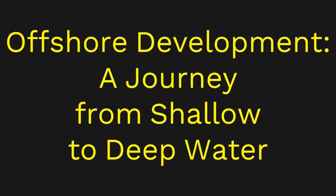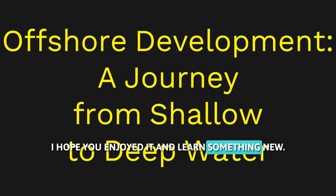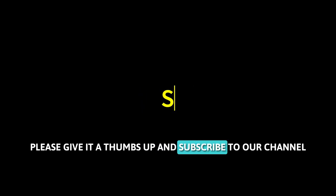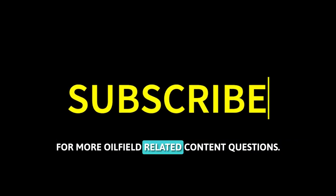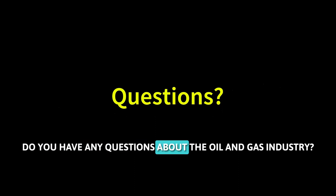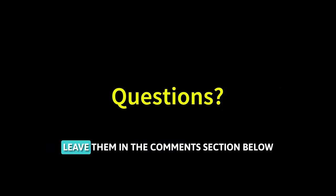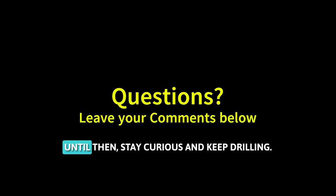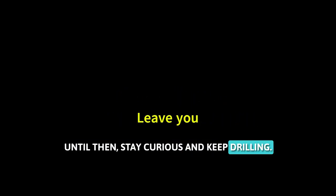That's it for this video. I hope you enjoyed it and learned something new. If you enjoyed this video, please give it a thumbs up and subscribe to our channel for more oil field related content. Do you have any questions about the oil and gas industry? Leave them in the comments section below and we will try to answer them. Until then, stay curious and keep drilling.